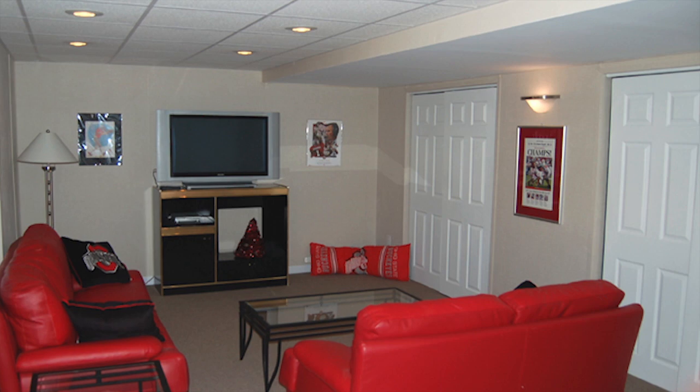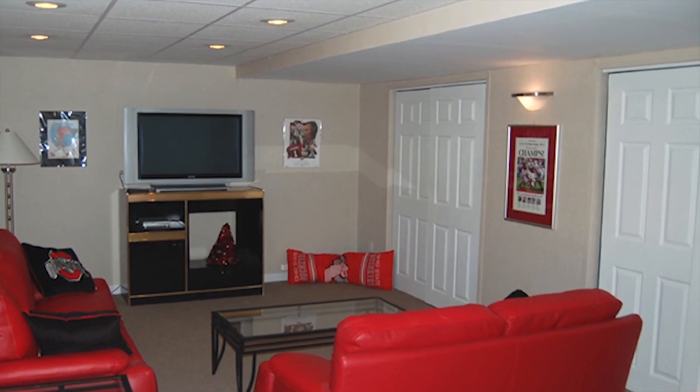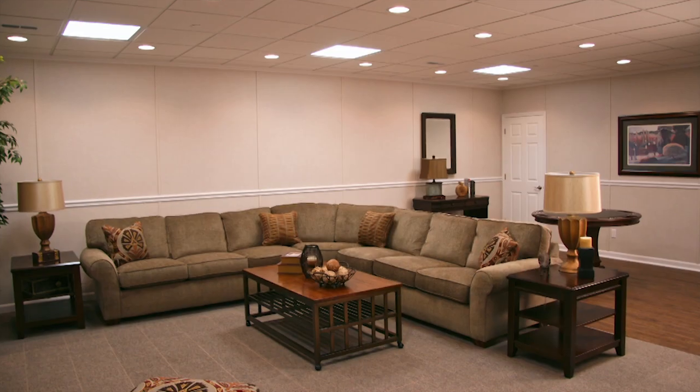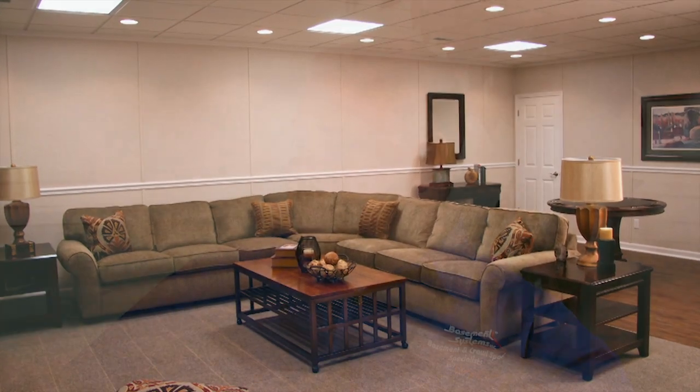We can do anything in a basement — from making simple rec rooms with big closets, walk-in closets, or whatever, to theater rooms, bathrooms whether it's a half bath or a full bath, to in-law suites, to laundry rooms. We have products like Bright Wall, which are simple white sheets put up on the wall.